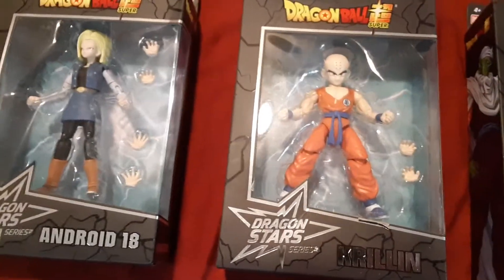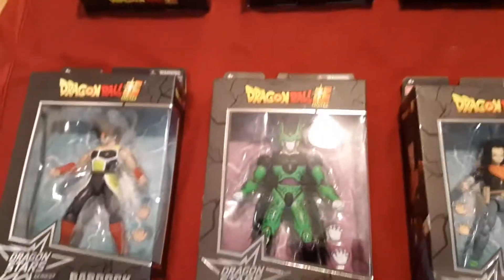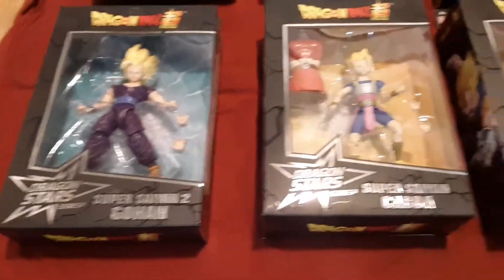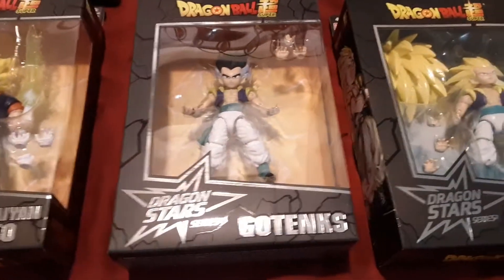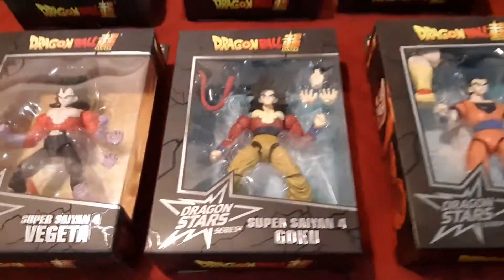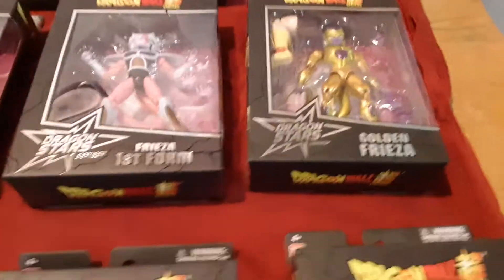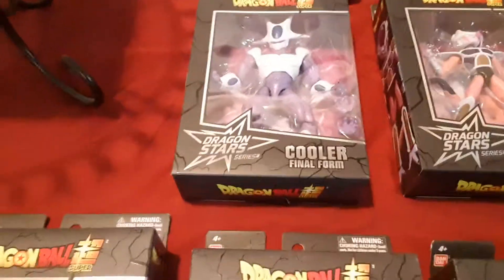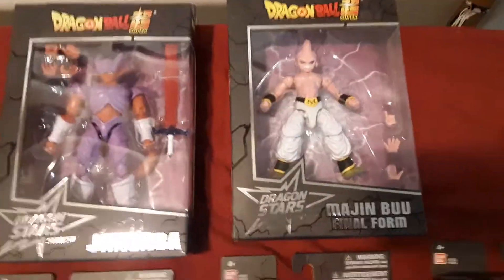Got ourselves a little Super Saiyan God Vegeta, regular Vegeta, some Piccolo action, Krillin, Android 18, Android 17, Cell himself, a little Bardock action. Super Saiyan 2 Gohan, Kaiba Vegeta, Gotenks, Super Saiyan 3 Gotenks, Super Saiyan 4 Vegeta, Super Saiyan 4 Goku. We got Mystic Gohan, Golden Frieza, Frieza's first form — still working on getting more.